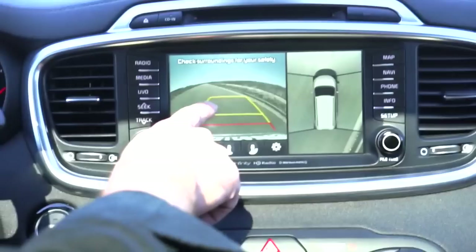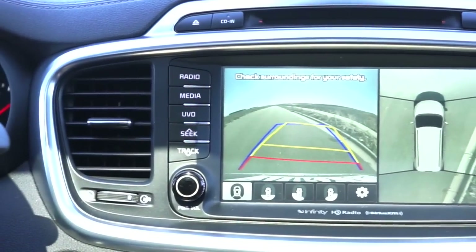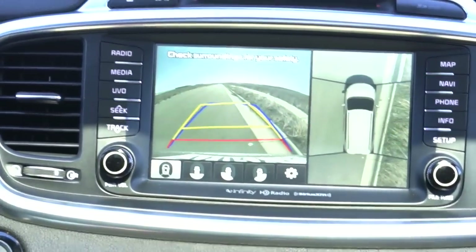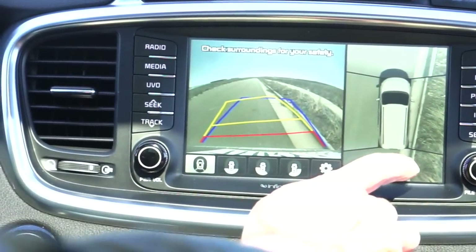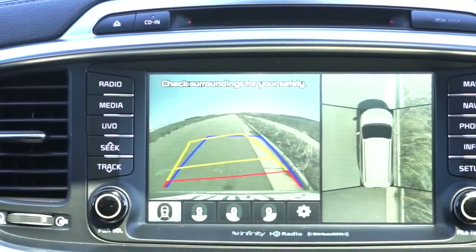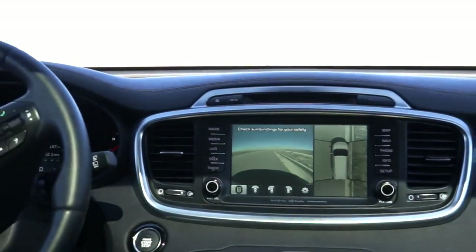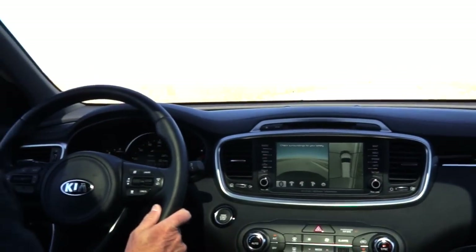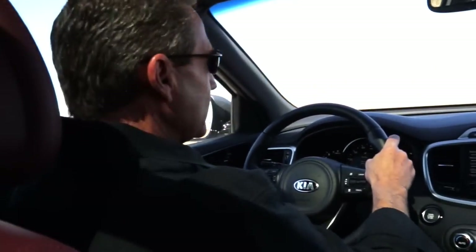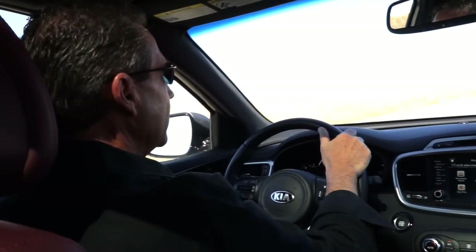As we back up, it brings up the screen on the left showing where you're going. I can pull right up next to the curb — you can see how close I am to the curb right in that window. So right there I'm just right up against the curb like I'm supposed to be, and you can see it all in the camera. It really helps if you're someone who has a hard time parallel parking — it works fantastic.